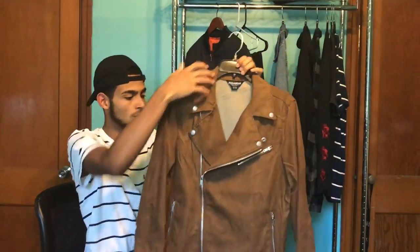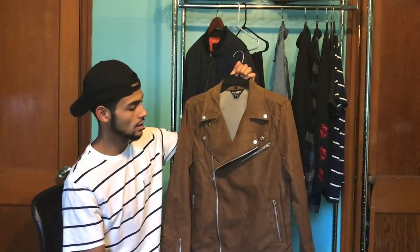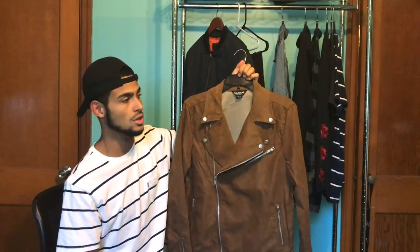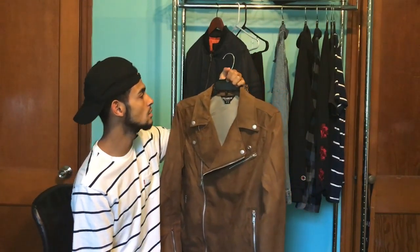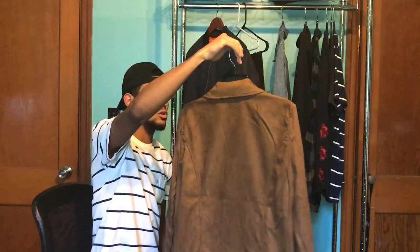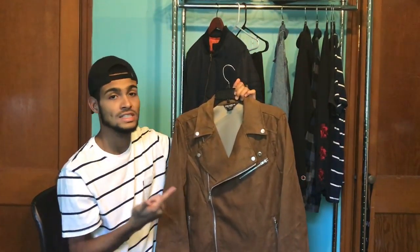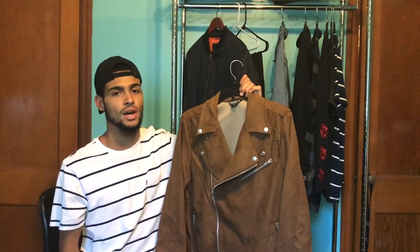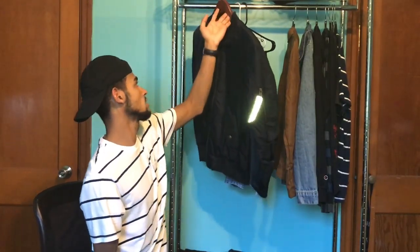Every guy should have a biker jacket. I bought this one from ASOS — it's a brownish color with a zipper here and a zipper there. I haven't worn it yet, but I'm waiting for the fall. I want to throw a white shirt on it and wear some Chelsea boots with it. It was about 65 dollars plus shipping, so around 75 total. Really nice quality, nice suede.